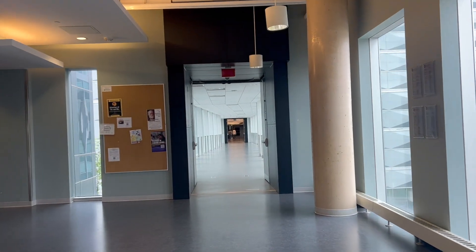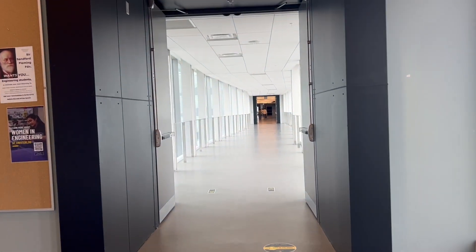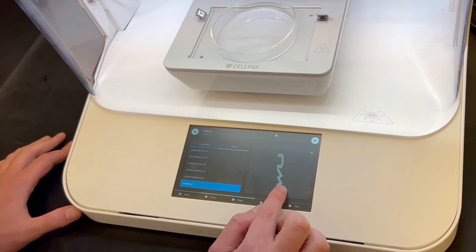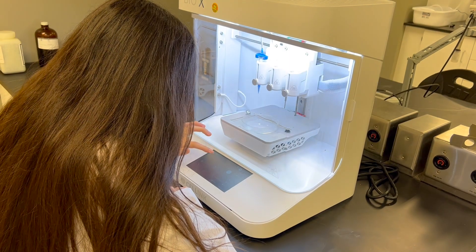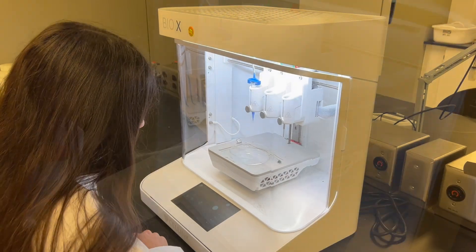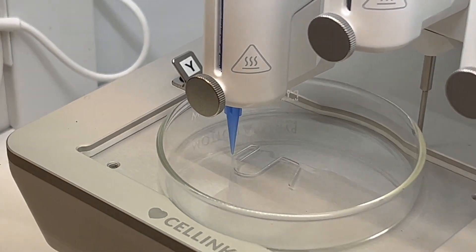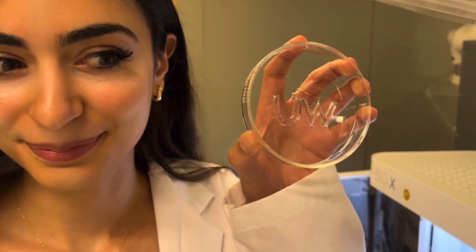I'm spending some time in the lab of another research group in chemical engineering. I volunteered to design a UW logo for their 3D printer. Because I work in computational fluid dynamics, I'm very familiar with meshing and generating STL files, which are often used for 3D printing. This is a hydrogel printer that's used to demonstrate that new materials can be printable during materials discovery. It was really fun to learn how to use this printer while also learning more about other research in my department.